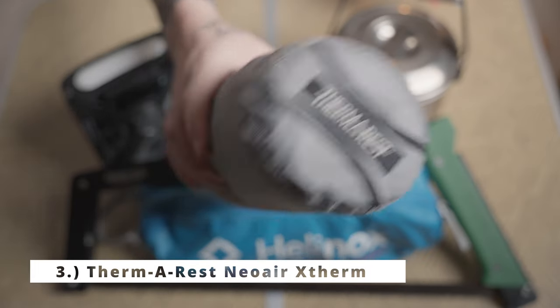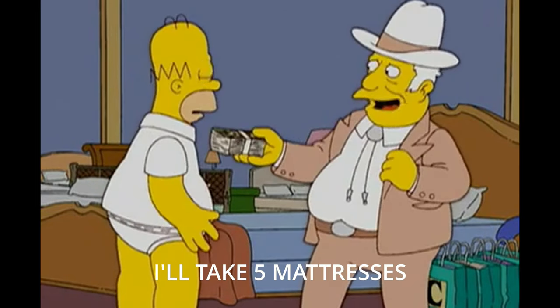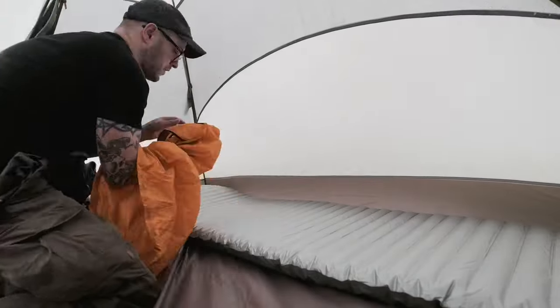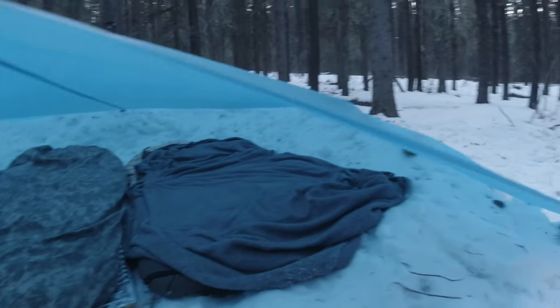Third on the list is the ThermoRest NeoAir X-Therm mattress. This thing is super compact and really lightweight — it's not cheap, coming in at $300 Canadian, $220 US. It has a 6.9 R value, so it's going to keep you really warm in any situation. It's two and a half inches thick and 430 grams. This is the regular size, and if I were buying again I might splurge a little extra money and sacrifice some weight to get the max, which is a wider mattress.